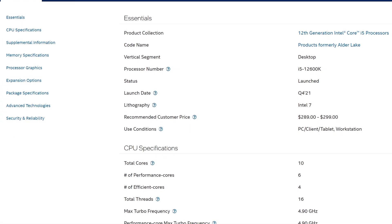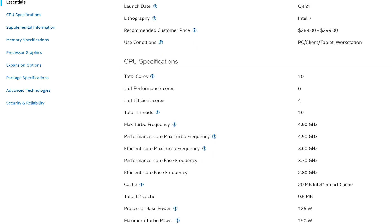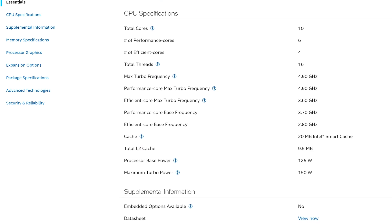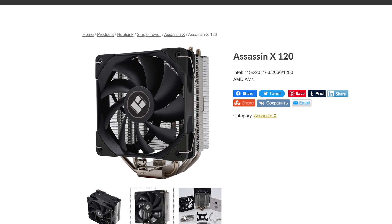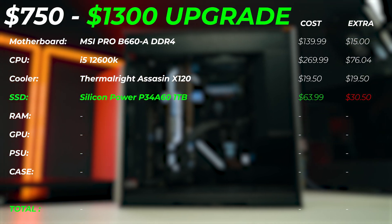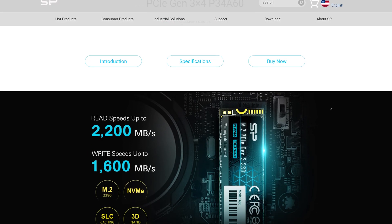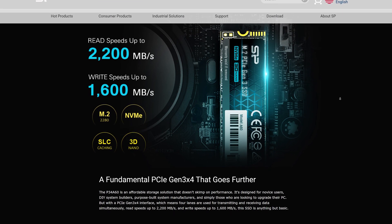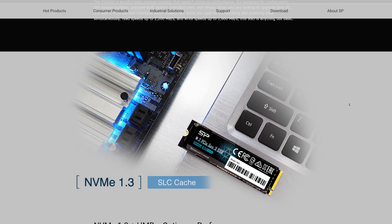With the 12600K, we go from 6 cores to 10 cores, adding 4 efficiency cores — that's absolutely going to change the game, and this CPU is better than any of Intel's previous generation CPUs. Since the 12600K doesn't come with a cooler, we'll add the Thermalright Assassin X 120 for around $20, which will easily cool it down. For storage, I'd upgrade to the Silicon Power P34A61 1TB drive, giving us extra 500 gigabytes. You can also add a secondary drive since you have two M.2 slots and additional SATA ports for SSDs or hard drives.